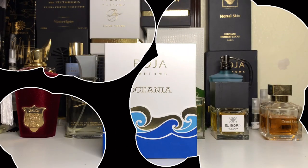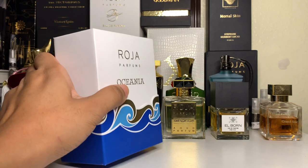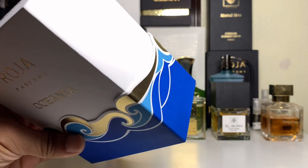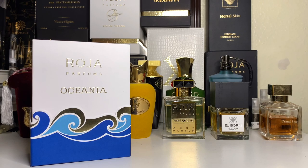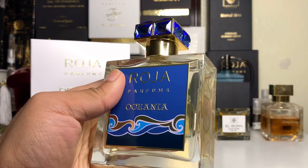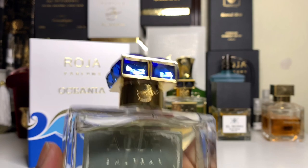Okay guys, welcome back. Oceania — lots of hype on this one. First off, the box is amazing. It's sort of like a Burlington right there, as you can see, with the waves and everything. And the bottle itself is not your average Roja — beautiful blue plate with the waves, blue crystal. Amazing, look at that.